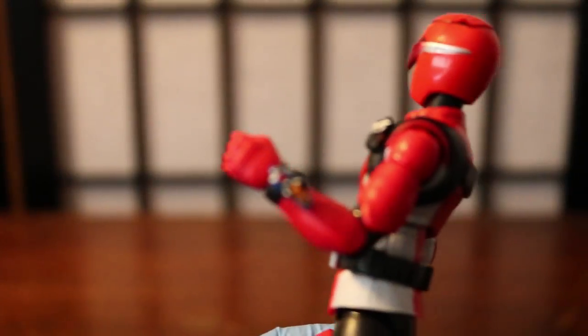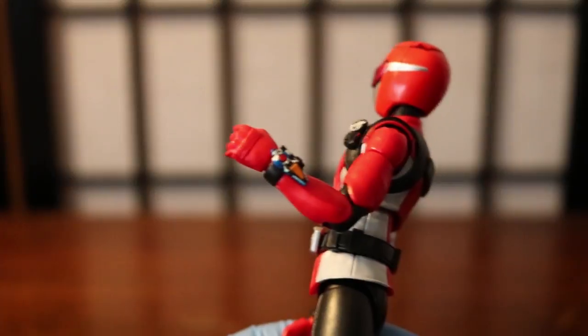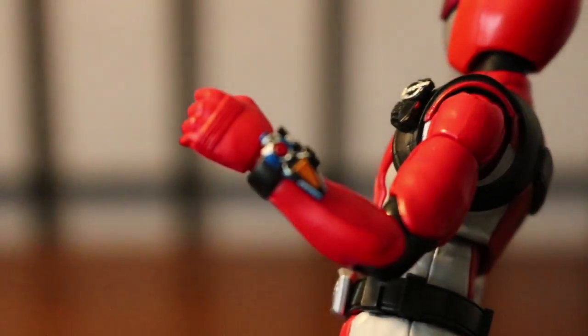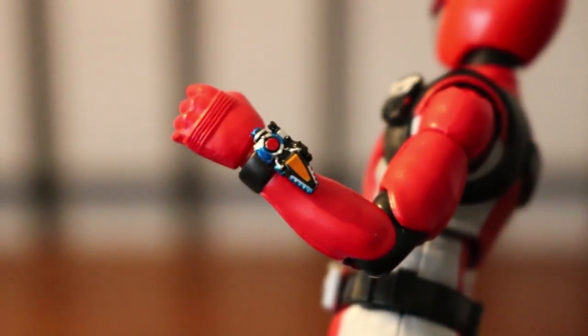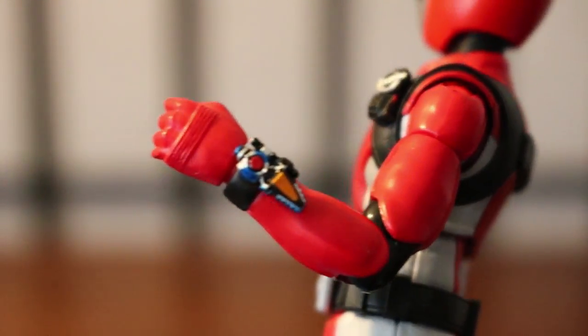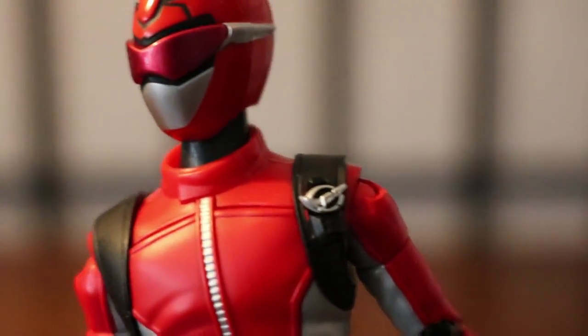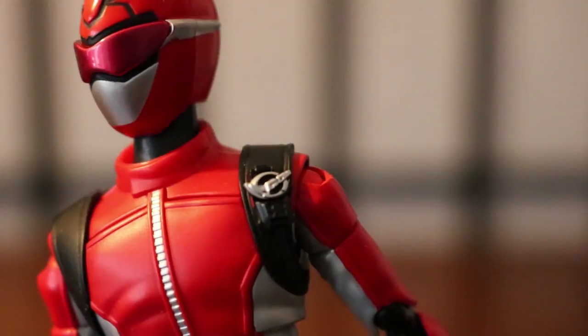The morpher right here — there you go — you can see the Morphing Brace. Probably the best shot I can get. Better shot of the Morphing Brace itself, it's small but it's there. That's why I love Figuarts — they really know how to do the detail for everything. Same thing here with the Transpod on the suit itself. Very, very nice.